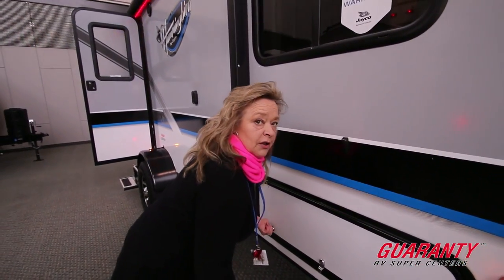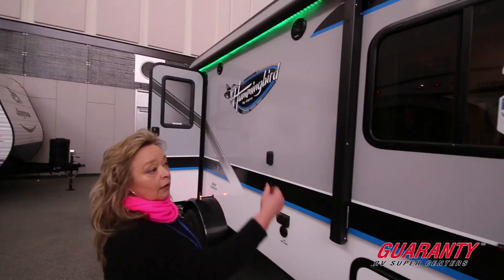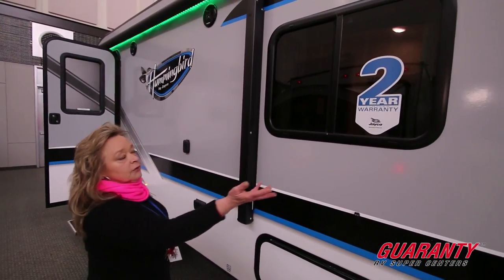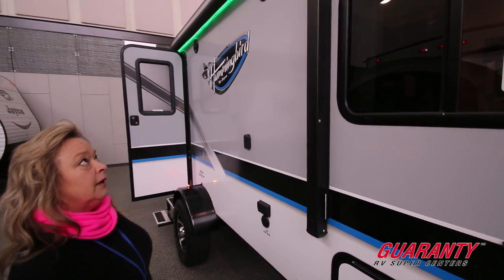I love this little unit because you can take it to the coast, to the mountains, anywhere. It's lightweight — tow it with anything. It offers a two-year limited warranty which covers all of the components. Just a lot of rig for the money and for the length.